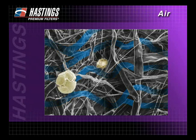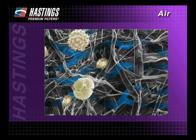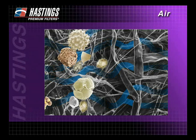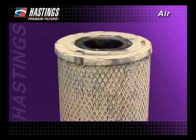But that's just the first particle. What about the next several billion that will collect here during the filter's life cycle? As dirt particles begin to cake up inside and on the surface of the media, it becomes tougher for other particles to get through. While this causes a gradual increase in air restriction, it also results in increased efficiency. When enough dirt has accumulated to cause significant airflow restriction, engine performance is reduced.